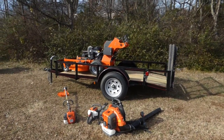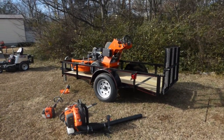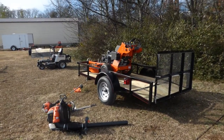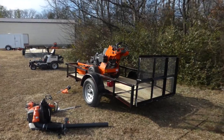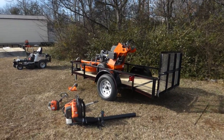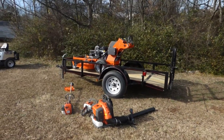Also included in this package is a 5x10 utility trailer, the Husqvarna 525L string trimmer, the Husqvarna 226HD60S hedge trimmer, and the Husqvarna 350BT backpack blower. All these items are full commercial.